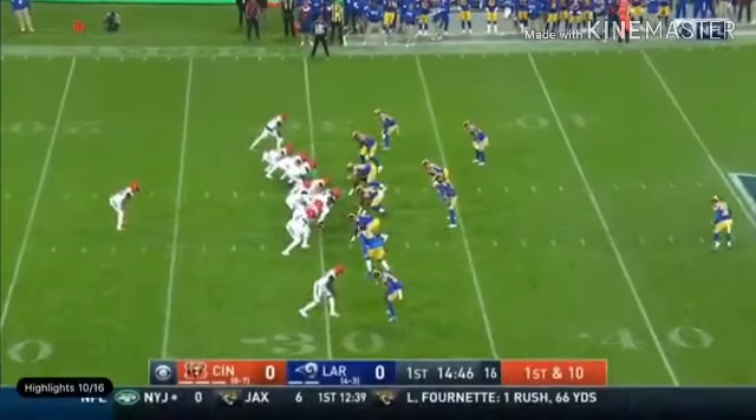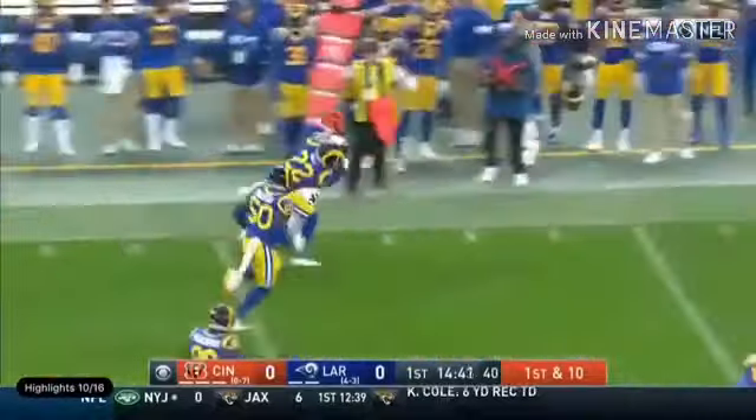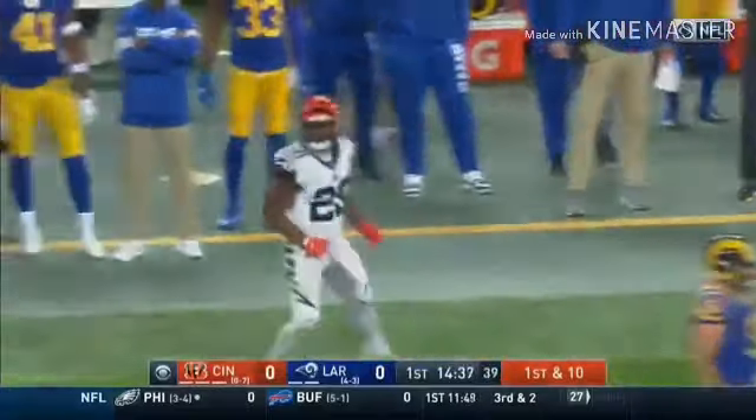From the 31 — Mixon trying to turn the corner and does. Looks like he might have enough for a first down before being run out of bounds by Troy Hill.